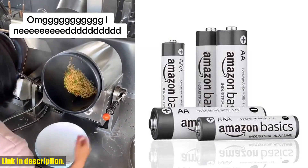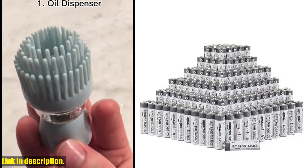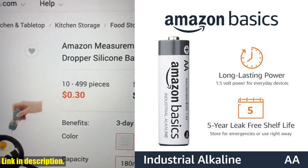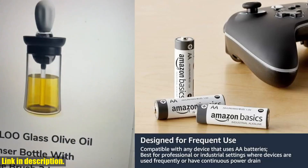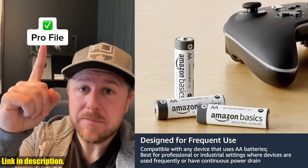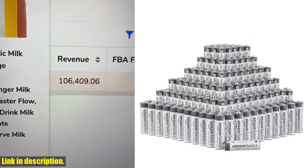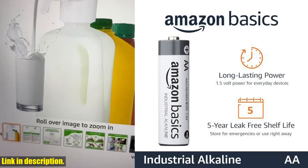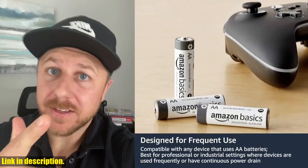Now, let's talk about these batteries. This 300-pack of 1.5-volt AA Alkaline Batteries is perfect for industrial or high-volume use. Whether you need lasting power delivery for electronic devices or handheld gadgets, these batteries have got you covered. With a 5-year shelf life and dependable performance, you can trust that these batteries will be ready to go when you need them. One of the best things about these batteries is that they are mercury and cadmium-free, making them not only powerful but also environmentally friendly.